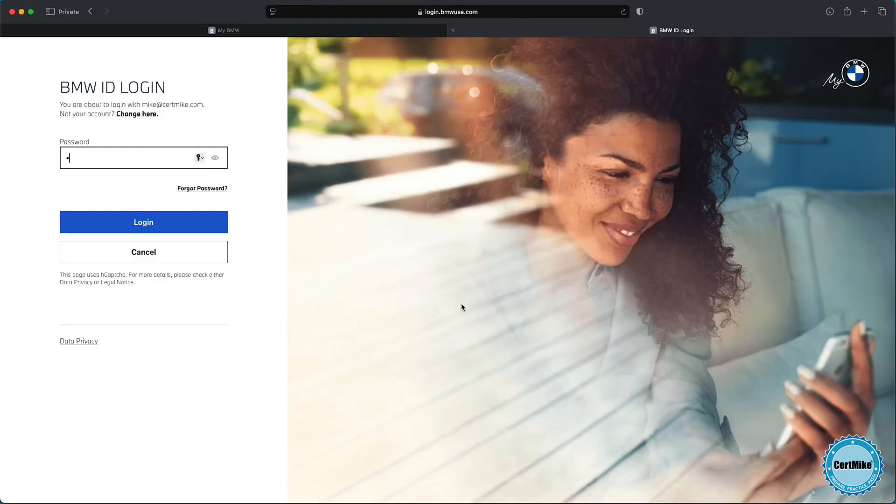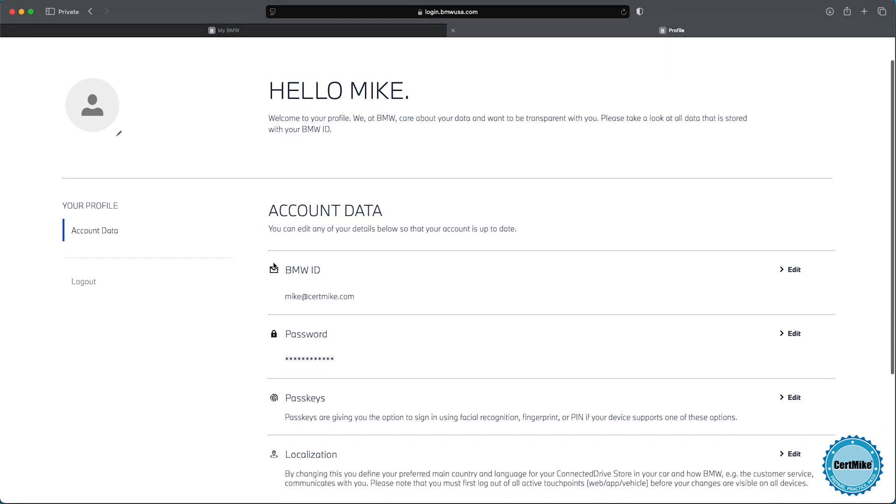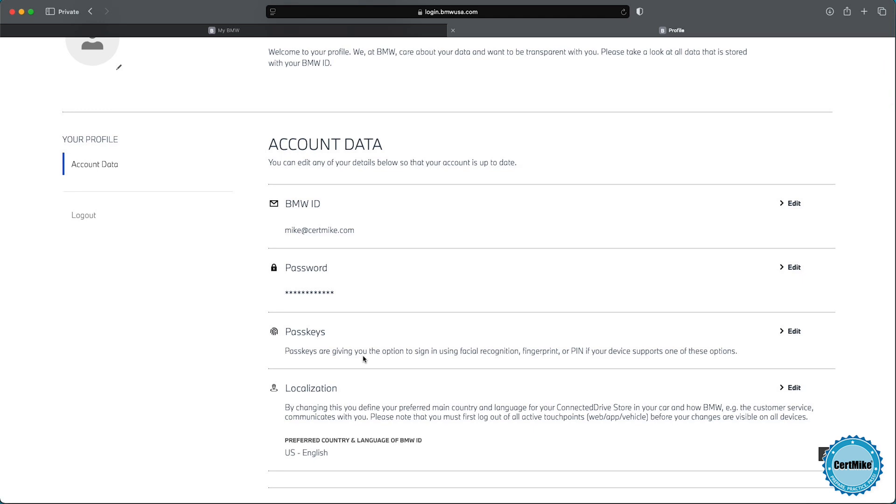Let's take a look at pass keys in action. Here I am on the BMW website. I'm going to log in with the plain old username and password combination. What I'd like to do is activate this account for pass keys. On the account data screen, I scroll past the ID and the password, and the next option is pass keys.